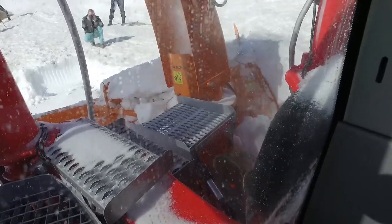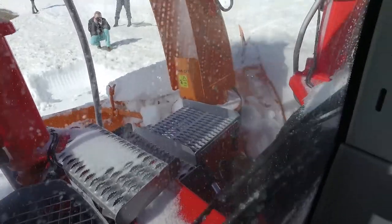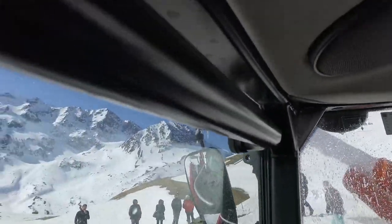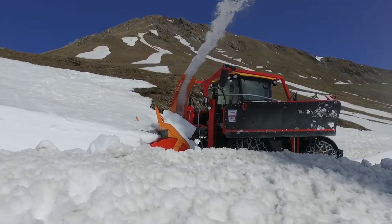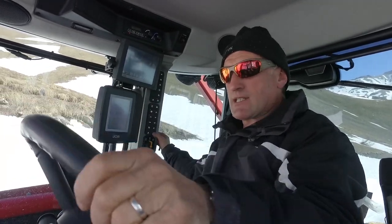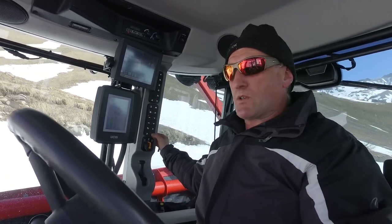Il n'y a que 220 chevaux, mais le couple moteur est bien établi, très bien placé. On tourne à peu près aux alentours de 2100 tours, et le couple est vraiment optimum. On sent qu'il y a de la réserve derrière. Pour la fraise, ça va bien : il suffit de réguler l'avancement et on s'aperçoit qu'il y a une continuité de service.